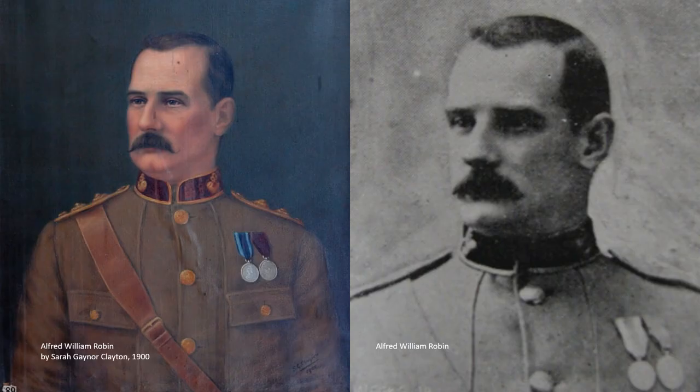And here we have Major Alfred William Robin — or Sir Alfred William Robin, as he would later become — commander of the 1st New Zealand contingent in the South African War, who became something of a national celebrity. Sarah Gaynor Clayton also painted a life-size oil portrait of him, which was displayed on patriotic occasions. I hope you've enjoyed this little tour of portraits by women artists. See you next time for another episode of Talking Pictures, and thanks for watching.